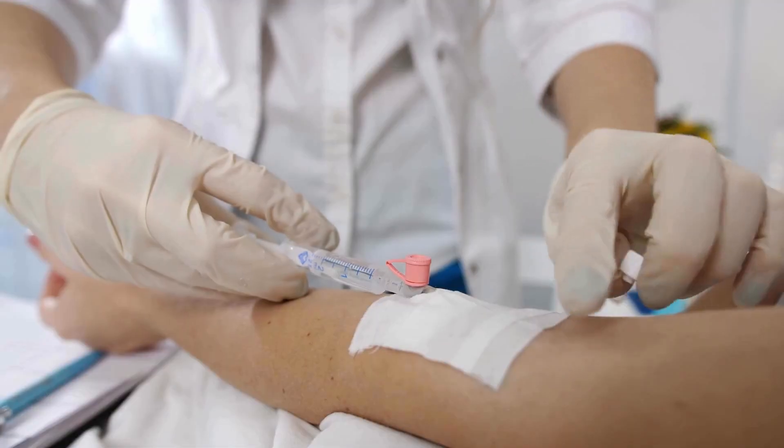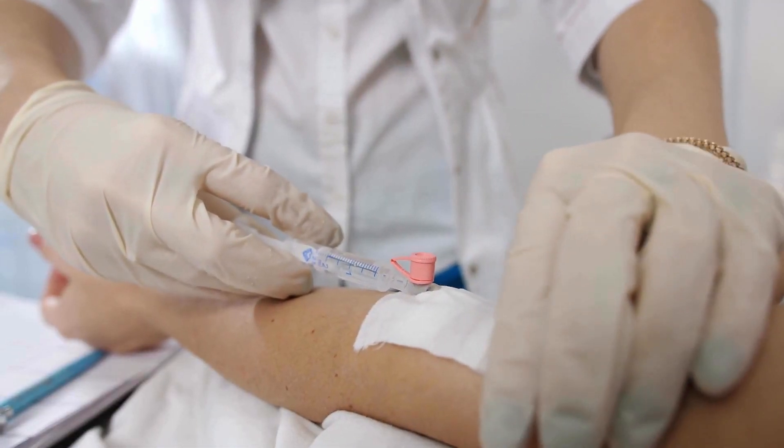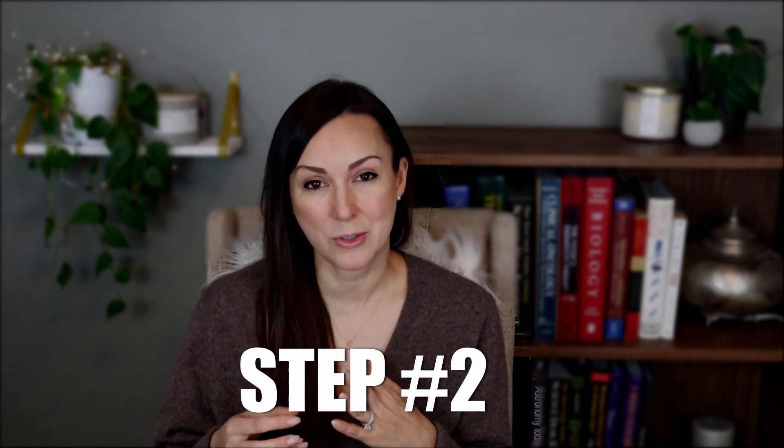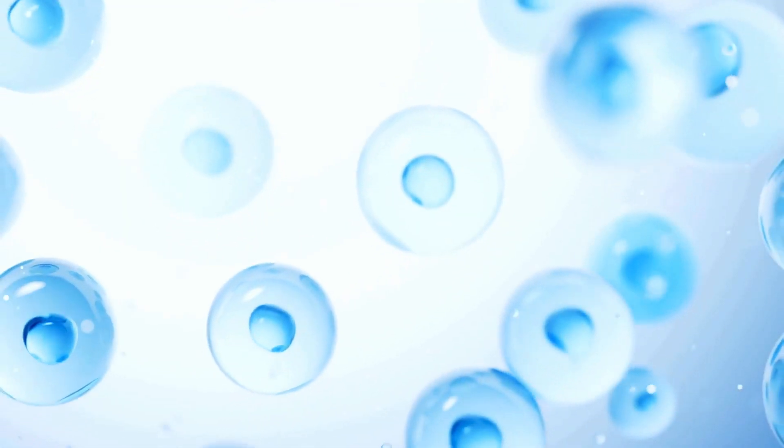Step one: you're given a high dose of vitamin C through an IV, and it floods your bloodstream with levels that would never be possible to get through diet or taking supplements. Step two: the vitamin C reacts with metals in your blood like iron, and this reaction creates a huge amount of hydrogen peroxide.